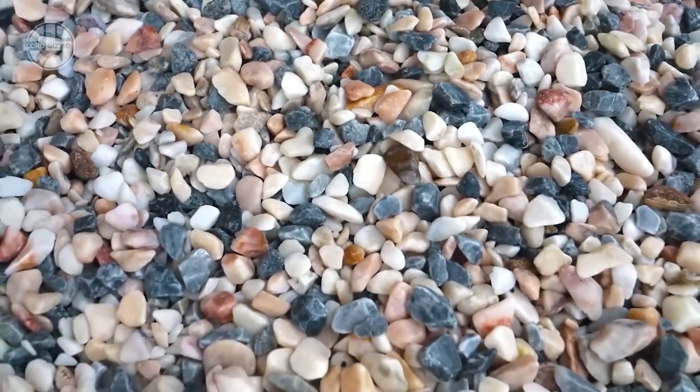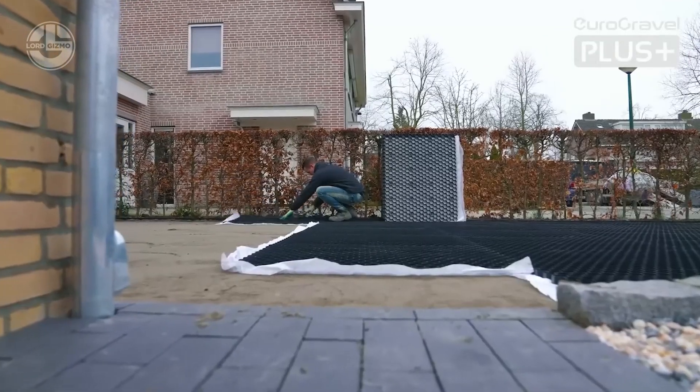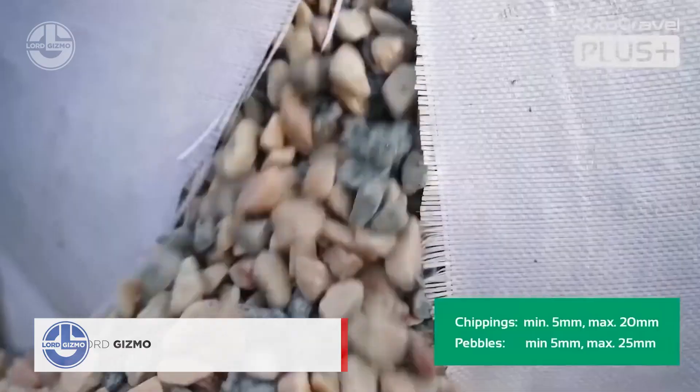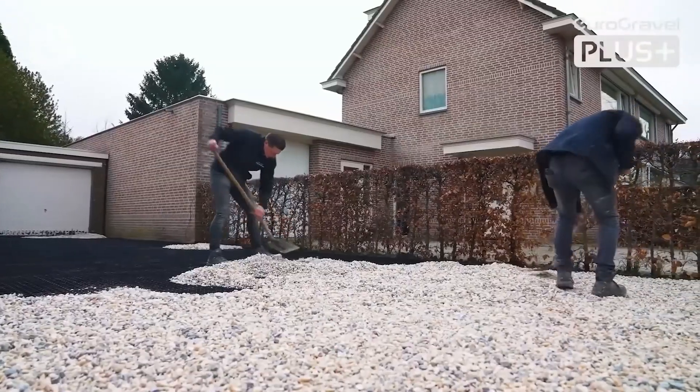Euro Gravel Plus and Pro Systems keep paths and parking lots stable. The Pro System is extra tough, handling up to 340 tons per square meter. Whether you're biking, parking, or just keeping weeds at bay, these systems are a must.